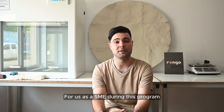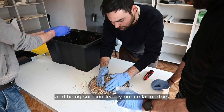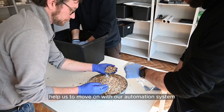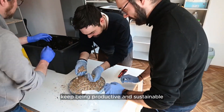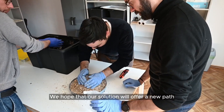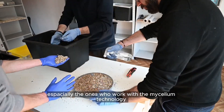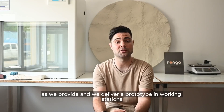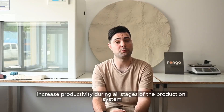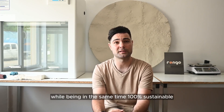For us, as the SME during this program, the most important thing was the human value, and being surrounded by our collaborators helped us to move forward with our automation system implementation while remaining productive and sustainable. We hope that our solution will offer a new path for manufacturing SMEs — especially those who work with mycelium technology — as we deliver a prototype workstation that can bring efficiency and increase productivity across all stages of the production system, while being 100% sustainable.